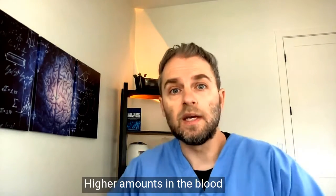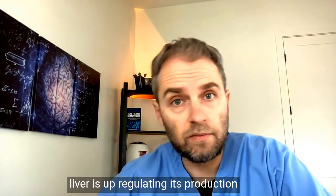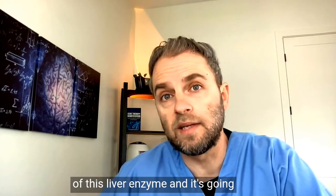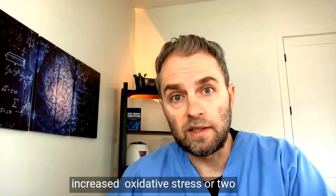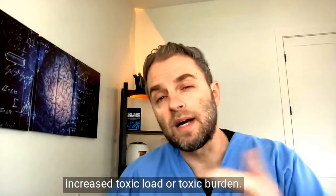GGT plays an important role in detoxification and neutralizing oxidative stress through its connection with glutathione production. Higher amounts in the blood suggest that the liver is dealing with more toxins and is upregulating its production of this enzyme — either due to increased oxidative stress or increased toxic load.